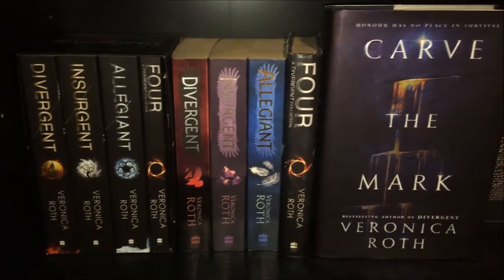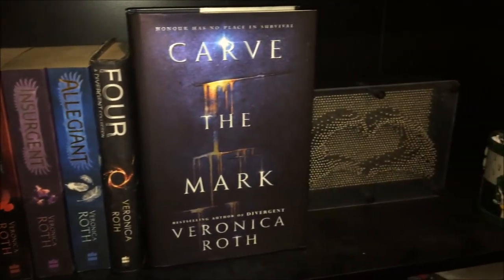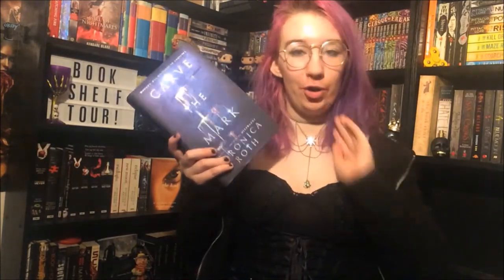This next shelf is kind of dedicated to Veronica Roth and I also keep my bookmarks on this shelf. First I have the Slytherin mug that keeps every single bookmark I own in it — as you can see I have quite a lot. I may do a bookmark collection tour thing soon. I also have this pin art thing — you know how long this takes me to put together so I'm gonna put it back. You have the Divergent trilogy plus the novella, Four, and also a little leaflet of World of Divergent. Divergent, Insurgent, Allegiant, Four and Carve the Mark all by Veronica Roth.